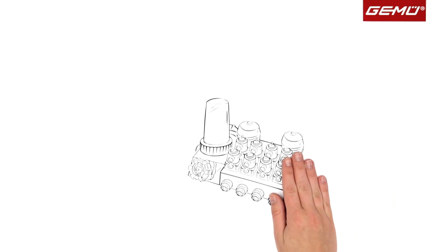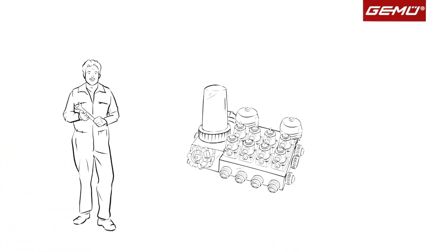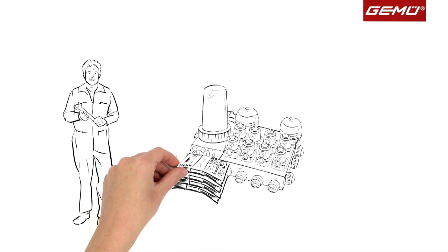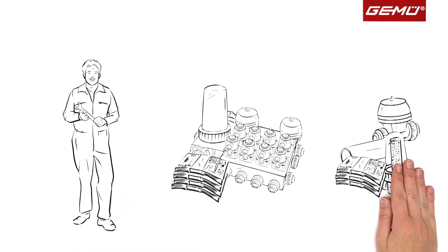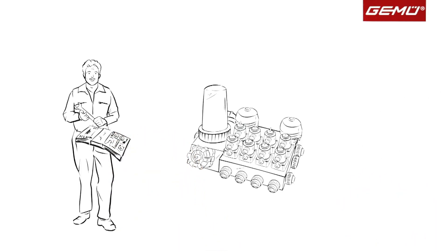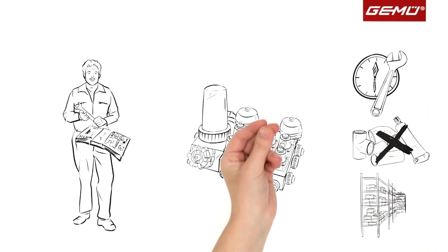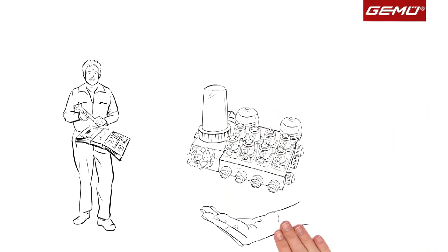The valve blocks from GAMOO are truly worthwhile for Mr. Jones. They're somewhat more expensive than valves, pipes, and process components, but Mr. Jones saves expensive assembly and installation time, consumables, and storage space, and receives everything from a single source.